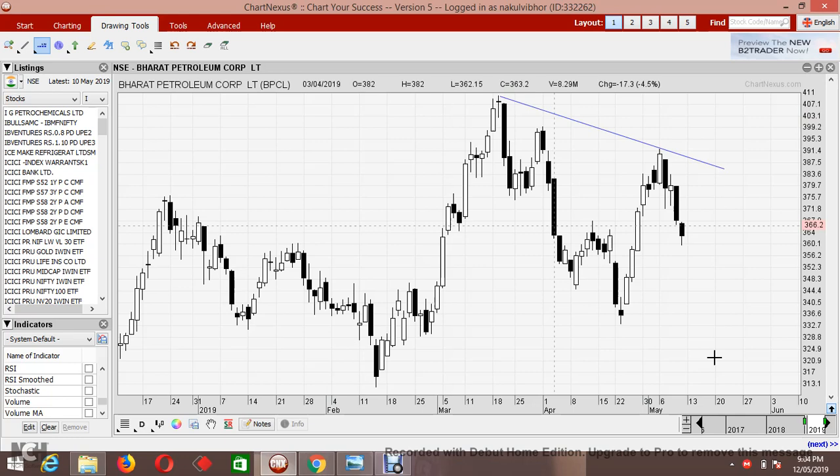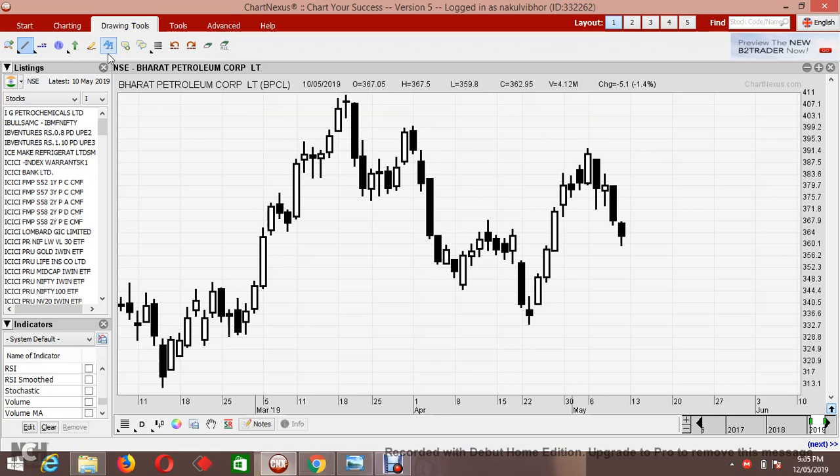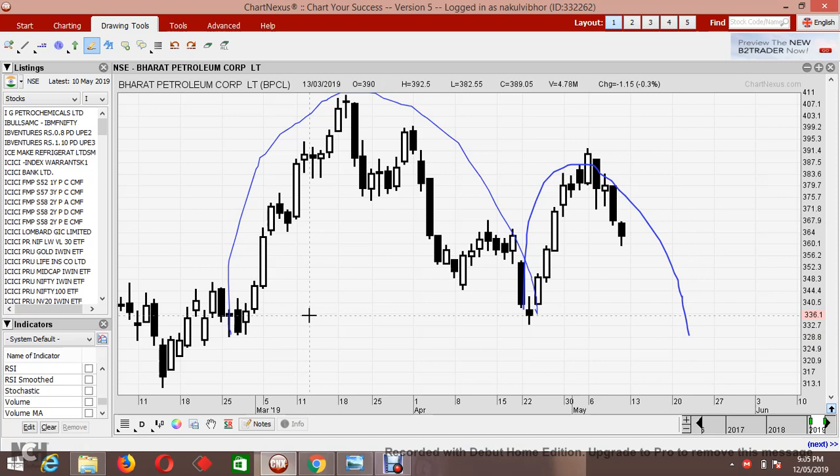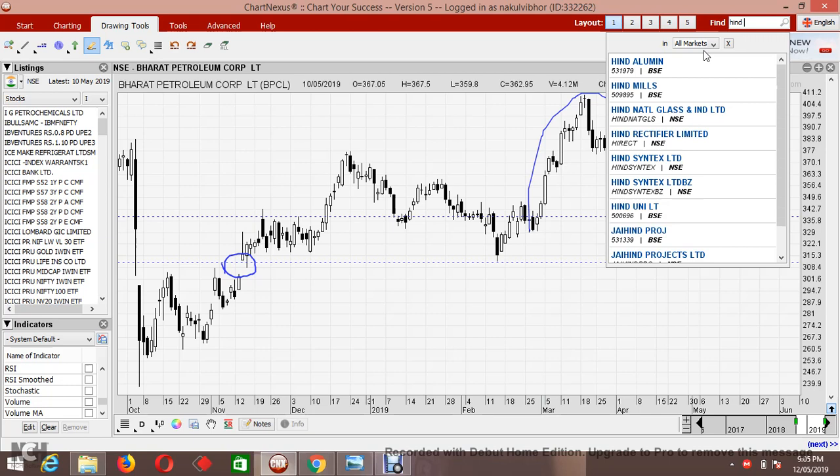Looking at BPCL, there is a cross resistance or a trend line the stock has been facing at multiple points. The same pattern as Tata Power — an inverted cup and handle — is visible here. I'm expecting BPCL to touch 338, and if that is broken down further, then 311, because there is a gap there as well.